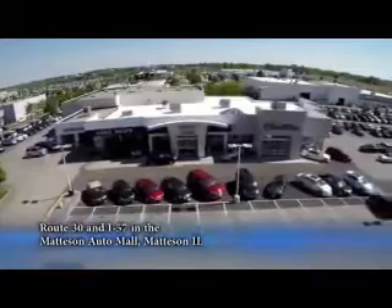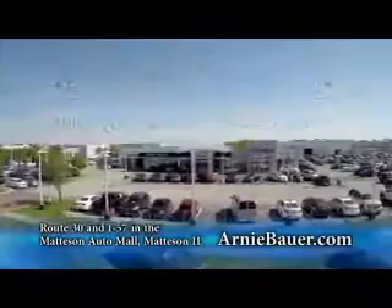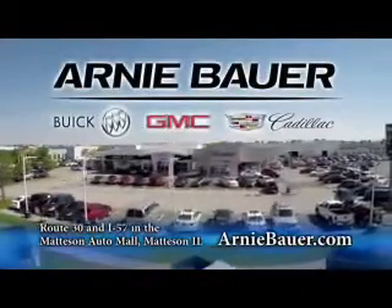The area's finest new and used cars brought to you by Arnie Bauer Buick GMC Cadillac in the Mattson Auto Mall and ArnieBauer.com. Your driver has more power at Arnie Bauer.